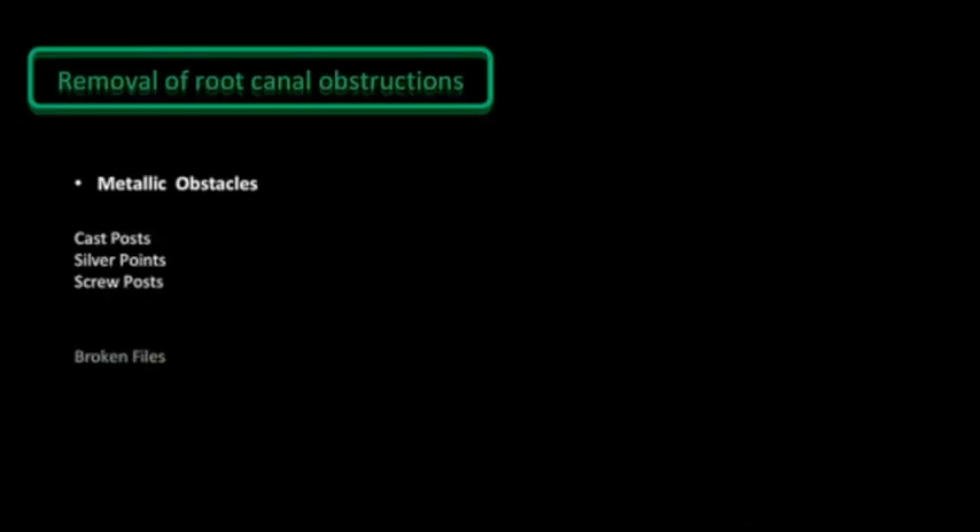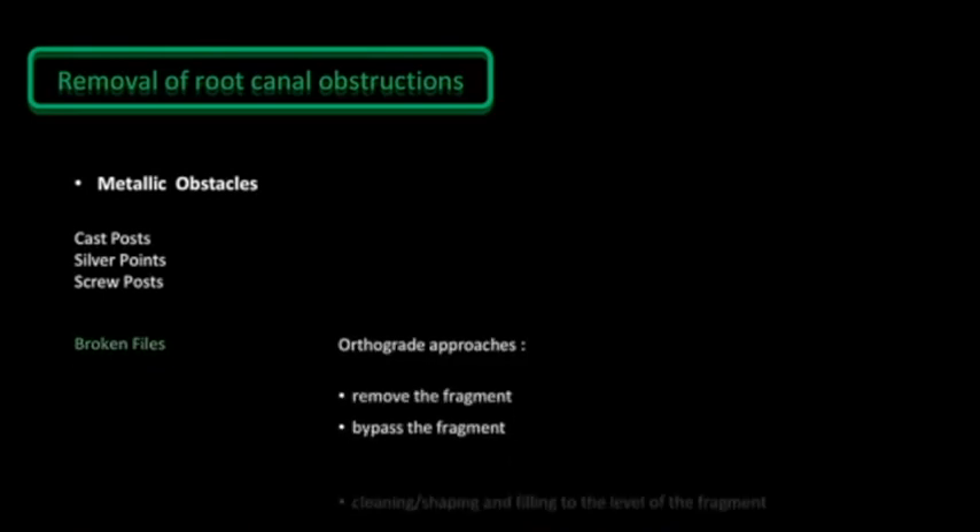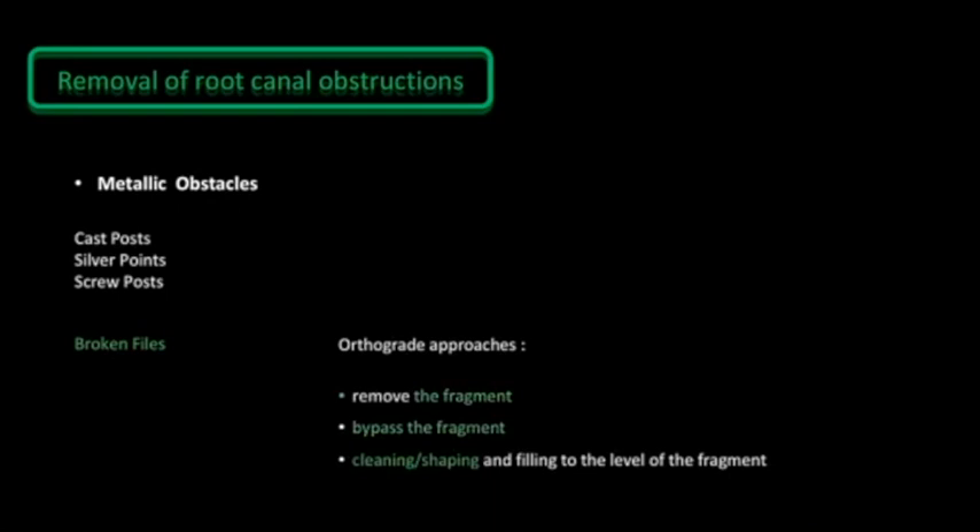Frequently these obstacles are iatrogenic by nature. Knowing that the removal of a fractured instrument is one of the most difficult procedures in endodontics, it is essential to the success of the endodontic treatment, and our ability to remove them may be a deciding factor in determining whether the tooth can be saved. We are going to focus in this presentation on broken files and their removal by orthograde technique, leaving aside the bypass of the fragment, cleaning, shaping, filling above it, and the surgical approach.